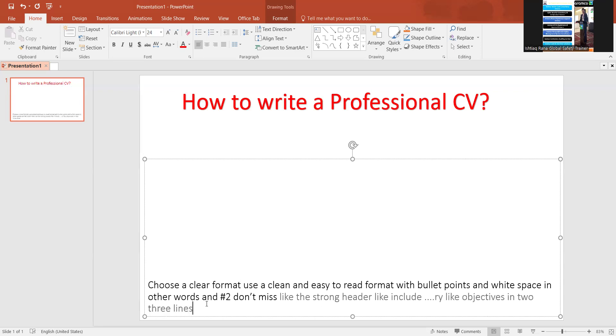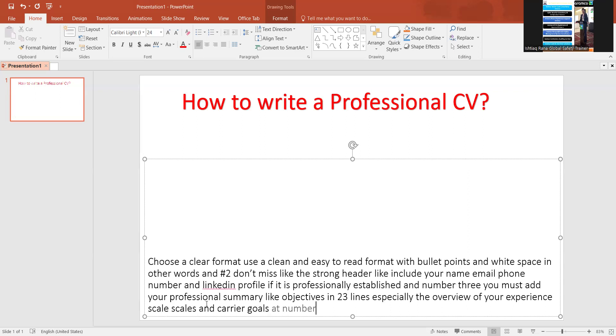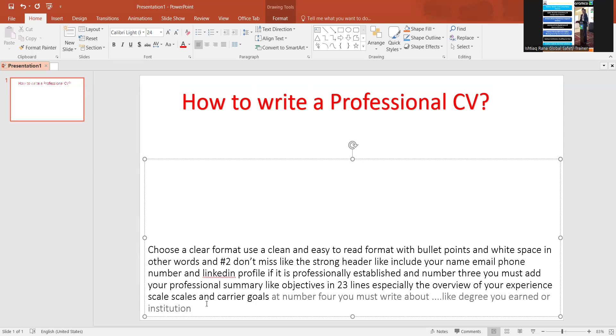Especially the overview of your experience, skills, and career goals. Number four: you must write about your education — the degree you earned, the institution you attended, and any relevant courses or specializations.